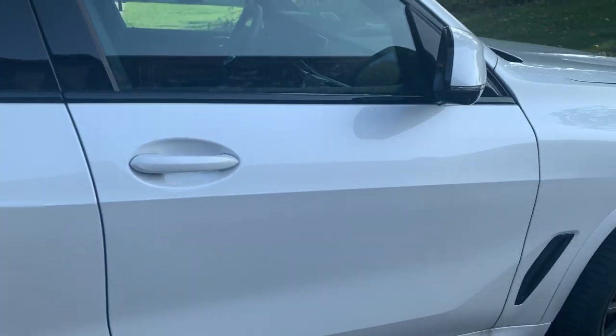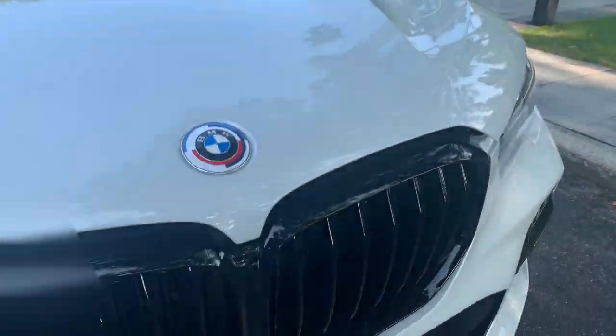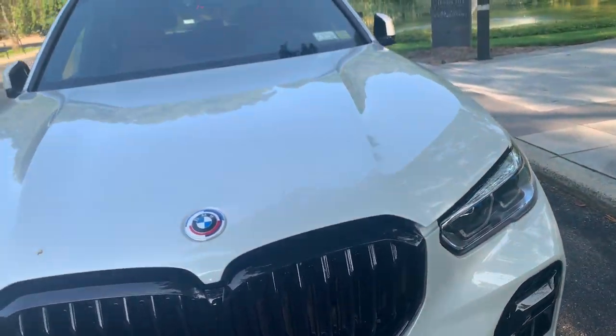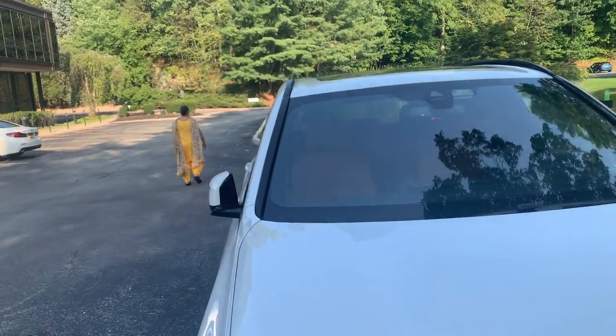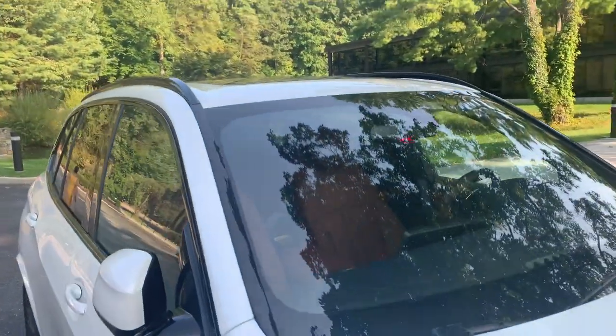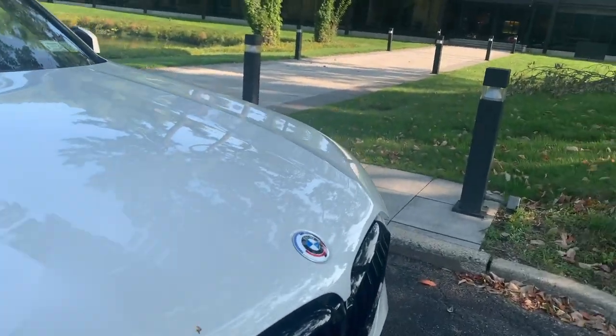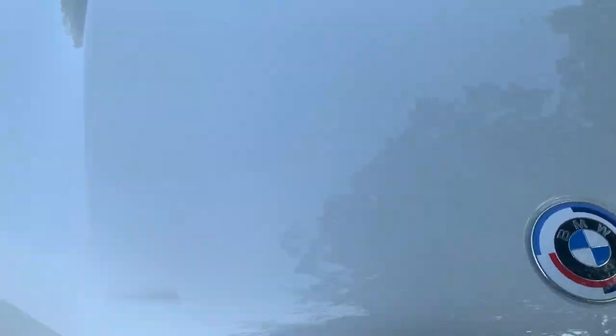Now why is this special? I went with this all-black look. I think they call it the midnight package or night package or whatever, but it's no chrome — zero chrome. That's how I like it. I don't like being flashy, I like being bold.